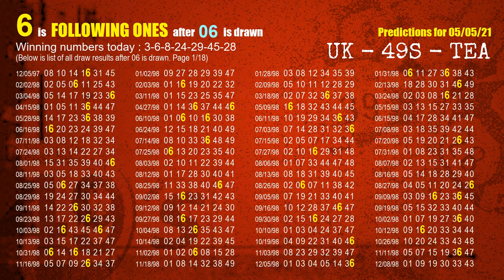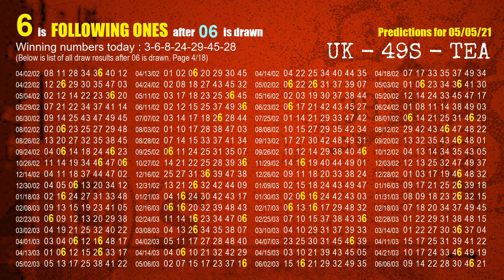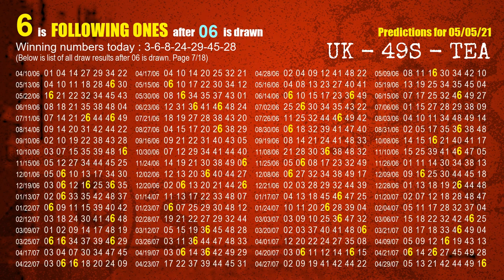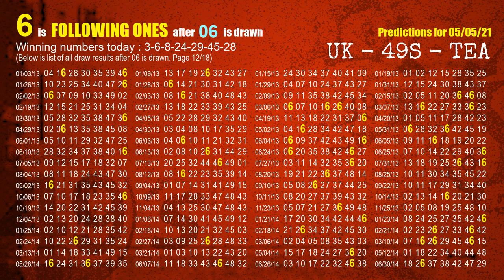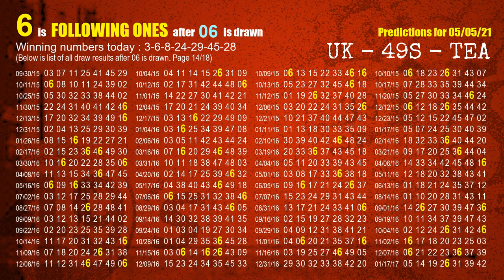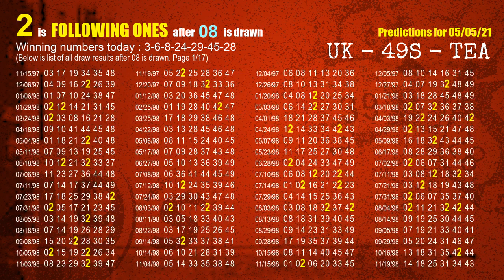The second winning number is 06. The most frequently following units digit is 6, when 06 is the winning number in the last draw. The third winning number is 08. The most frequently following units digit is 2, when 08 is the winning number in the last draw.